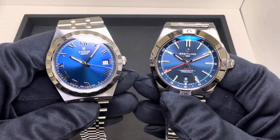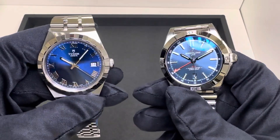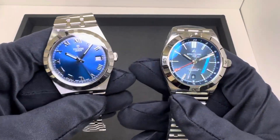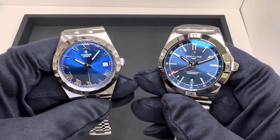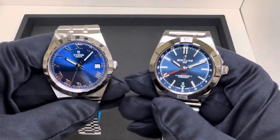Hey watch lovers, Brad from Brent Miller Jewelers back again with you today. Today we're going to start another series of five rounds, putting manufacturers against each other. For the next five rounds — our little mini series once a week — we're going to go Tudor versus Breitling.